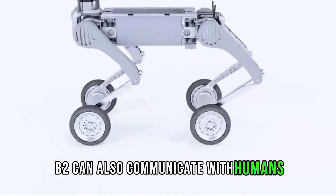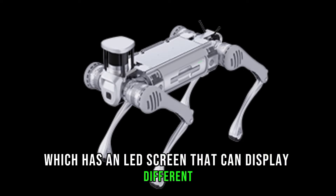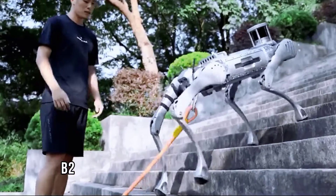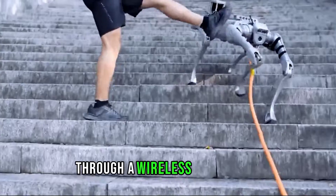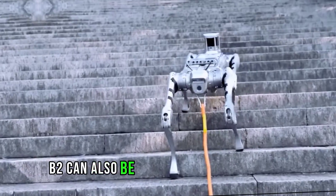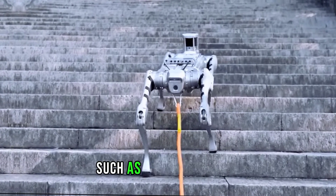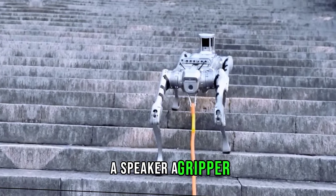B2 can communicate with humans and other robots through its head, which has an LED screen that can display different emotions and expressions. B2 can also be controlled remotely through a wireless controller or autonomously through a pre-programmed route or a voice command. It can also be customized and upgraded according to different needs and preferences, such as adding a camera, a speaker, a gripper, or a weapon.